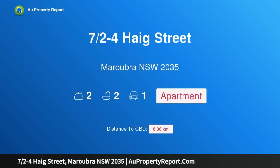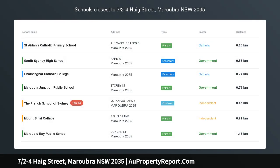Hi, I am glad to introduce property 7 halves minus 4 Haig Street, Maroubra NSW 2035 — spacious, affordable and conveniently located.